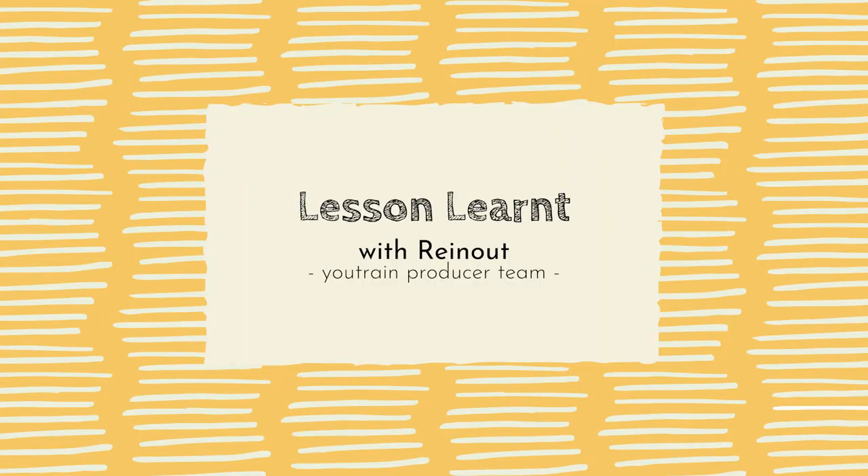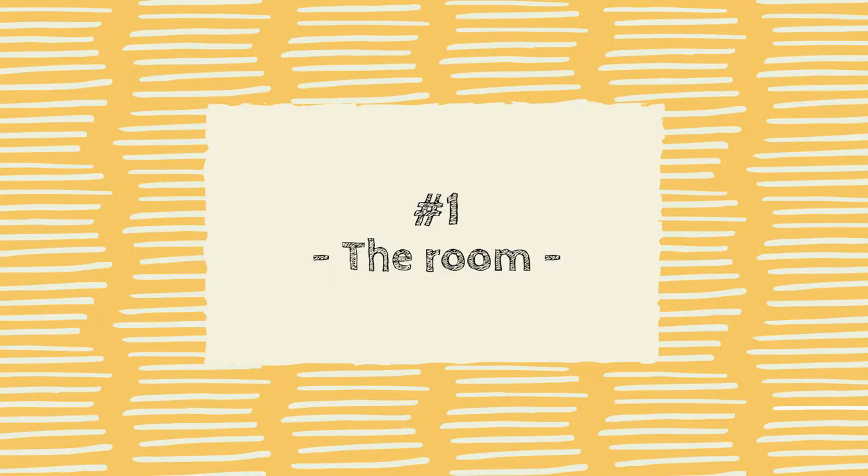Lesson learned. When we were filming for U-Train in Austria, we arrived at the room where we would be filming other methods. We discovered that the floor had a huge carpet, and we were provided with a choice: do we leave the carpet or do we take it out?